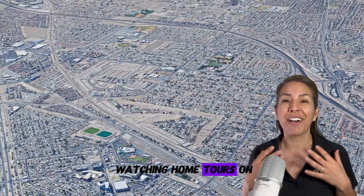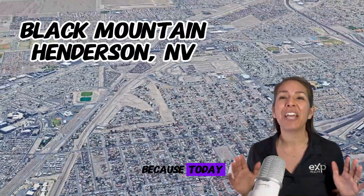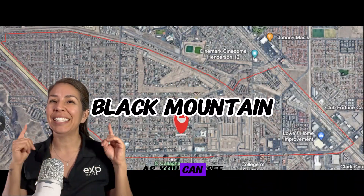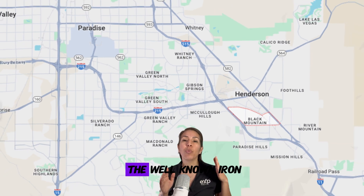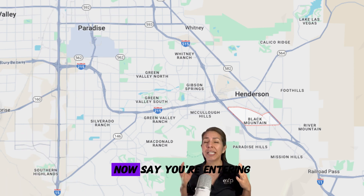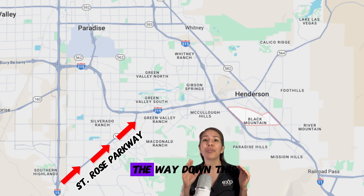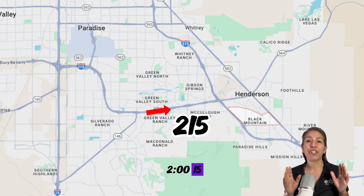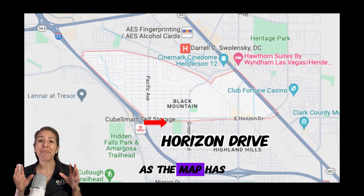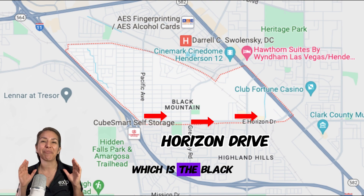Did you find yourself watching home tours on this channel just to discover that you don't really know much about the community? If that's you, ponder no more, because today we are going to be breaking down the Black Mountain community in Henderson, Nevada. Black Mountain is a smaller community. The well-known I-15 is over here, so the Strip will be up right there. If you're entering from California, take the 15 down, exit on Saint Rose Parkway, go all the way down that wide street, hop on the 215, then exit the 95 — also known as the 515 or even the 11 — and exit on Horizon Drive. Boom, you have arrived at the Black Mountain community.